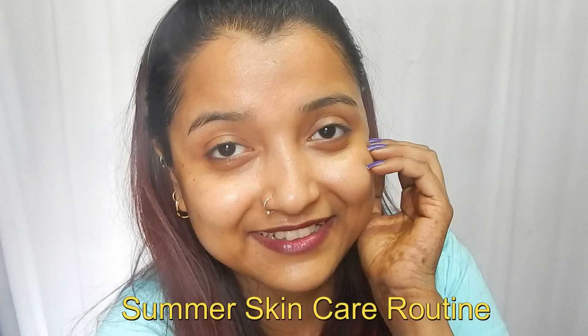We require something that will really soothe our skin and relieve it from all that heat outside. The brand I'm talking about is Juicy Chemistry. A lot of you guys have been requesting me to try out Juicy Chemistry skincare products, and you know how much I love natural skincare. I have been loving their products since the day I started using them. If you want to know how my summer skincare routine works, please keep on watching.